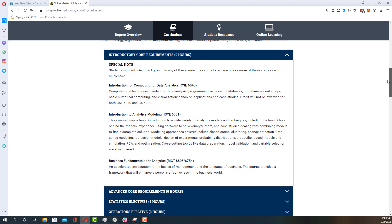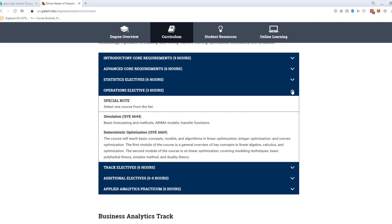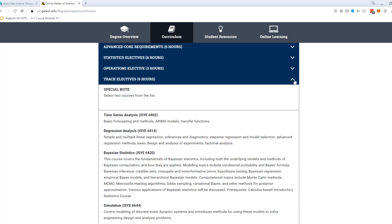For a total of 12 classes — really just 10 classes, and then the practicum counts for two of those. You have to take Introduction to Analytics Modeling, Introduction to Computing for Data Analytics, and Business Fundamentals for Analytics as your three core classes. You actually have to get a B in two of those three classes to move on. The advanced required core classes are Data and Visualization Analytics and Data Analytics in Business. After that, you need to take either Simulation or an Optimization class to fill your Operations Research credit, and then you have two Statistical Elective credits to fill, plus two regular electives as well.